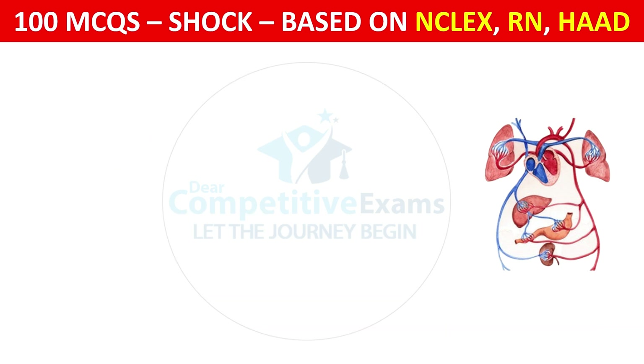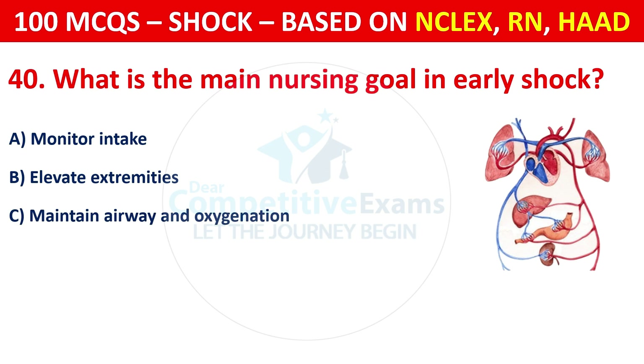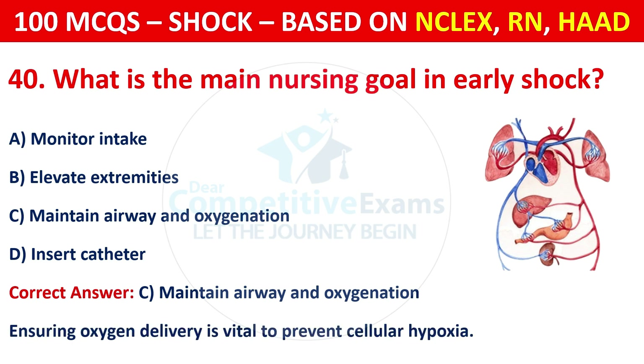Question 40: What is the main nursing goal in early shock? Options are: Monitor intake, elevate extremities, maintain airway and oxygenation, or insert catheter. The correct answer is C, maintain airway and oxygenation. Ensuring oxygen delivery is vital to prevent cellular hypoxia.